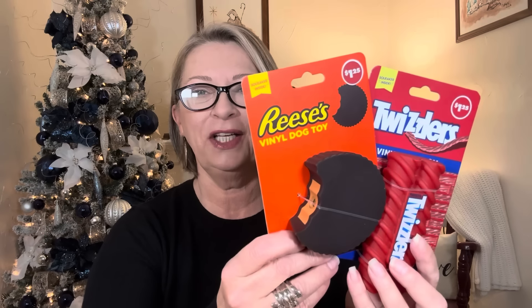Hubby picked up some cute little squeaky dog toys — at least I'm assuming they squeak. Yes, squeaker inside! So if you have dogs nearby — it does squeak. Look how cute: there's the Twizzlers one, the Reese's peanut butter cup — how cute — and the Hershey's chocolate bar. They're a nice size, not tiny little toys. I'm sure the dogs will have these chewed apart within 10 seconds, but they're adorable. Have to remember the pets at this time of year too.